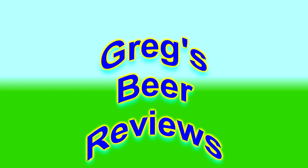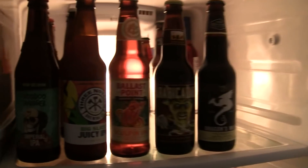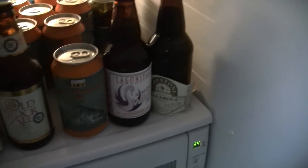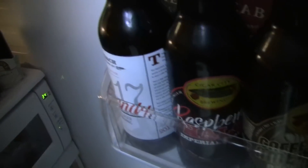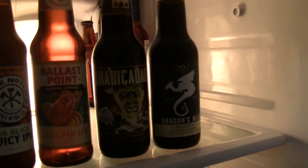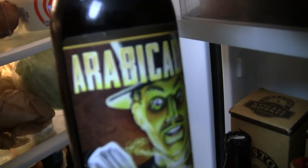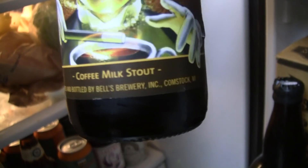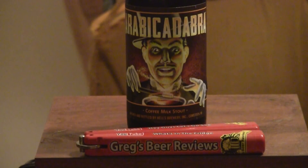Hey guys, welcome to Greg's Beer Reviews today. It's Beer 30. Let's go take a walk. Appreciate you stopping by.